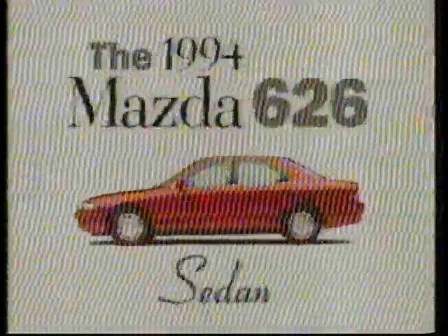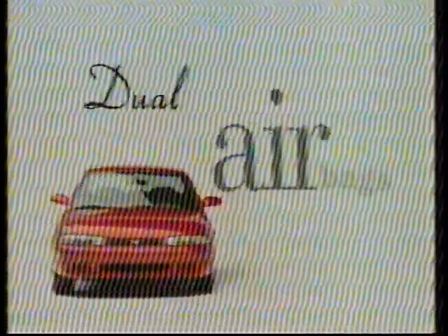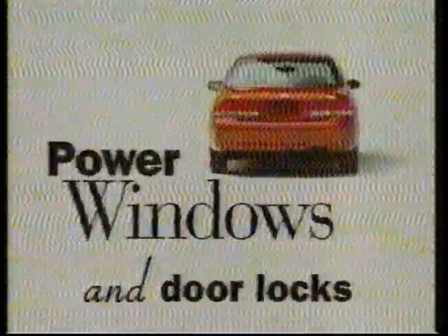If you're looking for ways to make a statement, here's the Mazda 626LX, now available with a V6 engine and standard dual airbags, plus the best basic warranty in its class, loaded with power equipment.